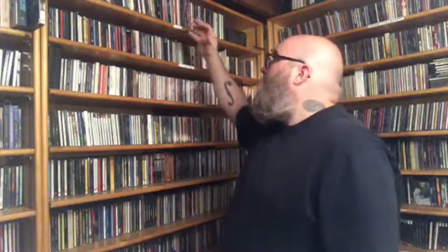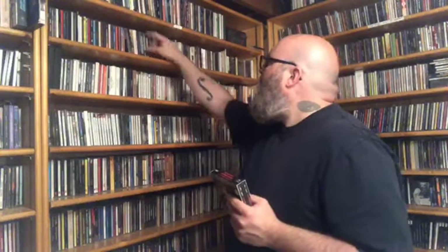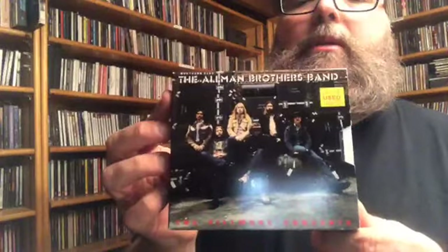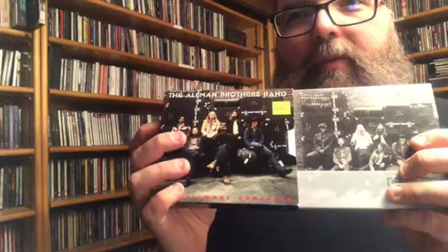I have tons of Allman Brothers. I have the deluxe Live at the Fillmore — you should also get the Fillmore Concerts, which is a remix by Tom Dowd, mixed again from the same tape. On this version you get a little louder drums, more present in the mix, and the guitars might be a smidge quieter. I love them both.